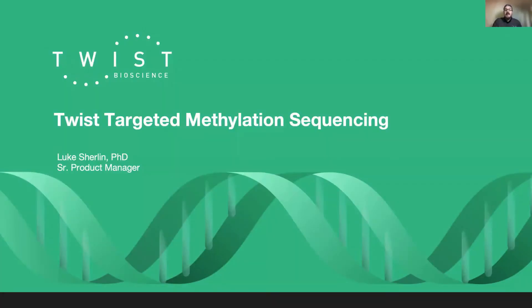Greetings, and thank you for taking the time to view our webinar. Today, we will provide a brief presentation that describes the capabilities of the TWIST methylation detection system, an end-to-end solution for library preparation, conversion, and target enrichment of genomic samples to identify regions of methylation.